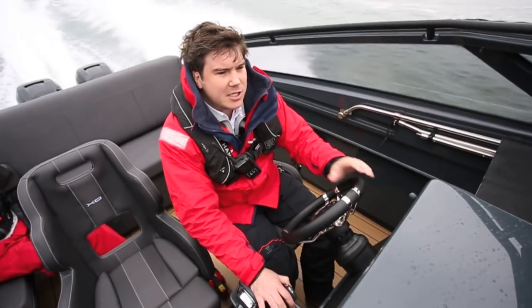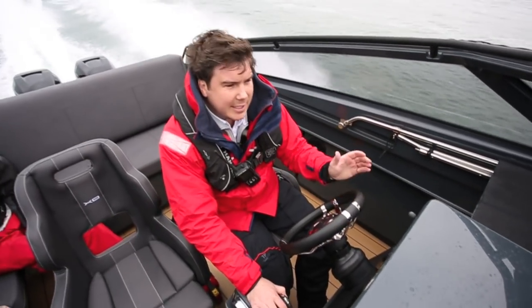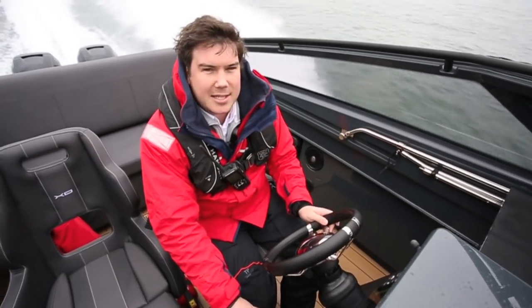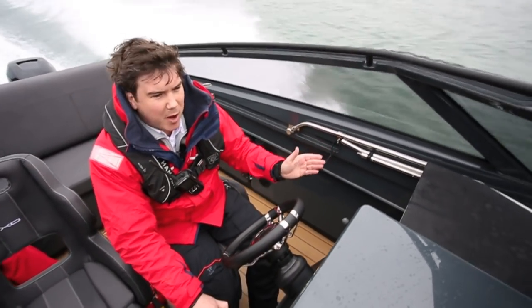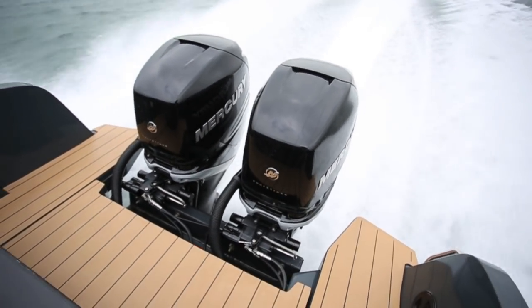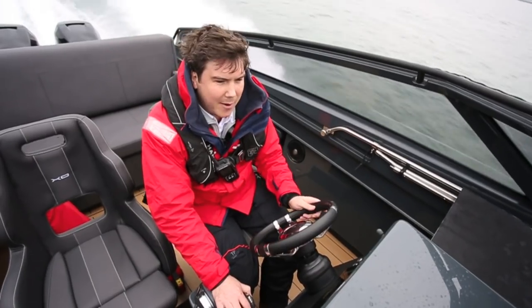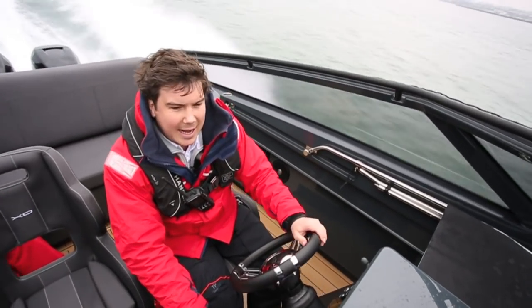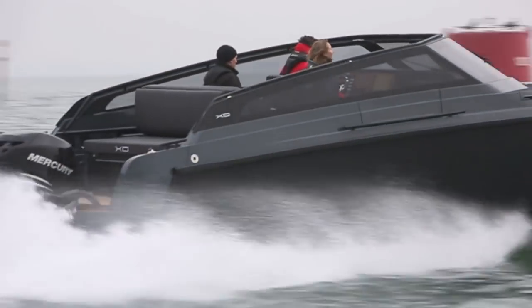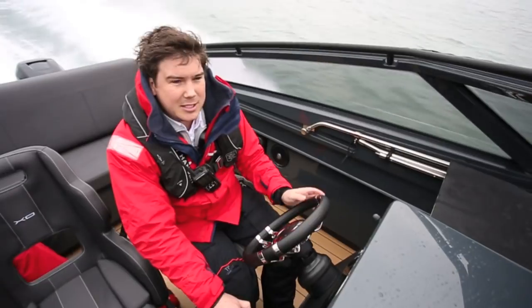The Cruiser may have a slightly more leisure-orientated cockpit, but that doesn't mean it's lost the exciting, hard-edged driving experience that XO is known for. On the back of this boat we've got a pair of 2.6-litre, six-cylinder Mercury Verados, combined output of 700 horsepower. Make no mistake, this thing absolutely flies — 46 knots today with the four-blade props fitted, and probably over 50 with the three-blades on there.